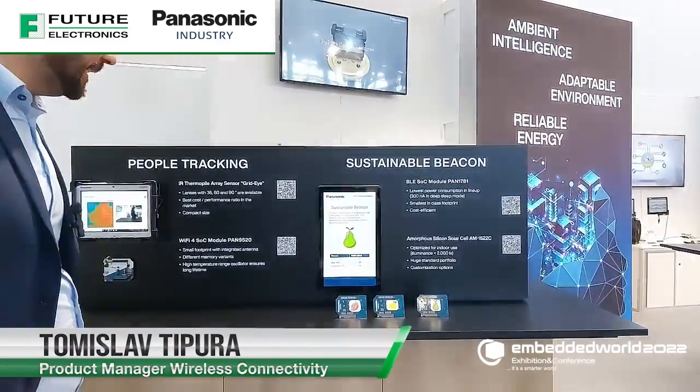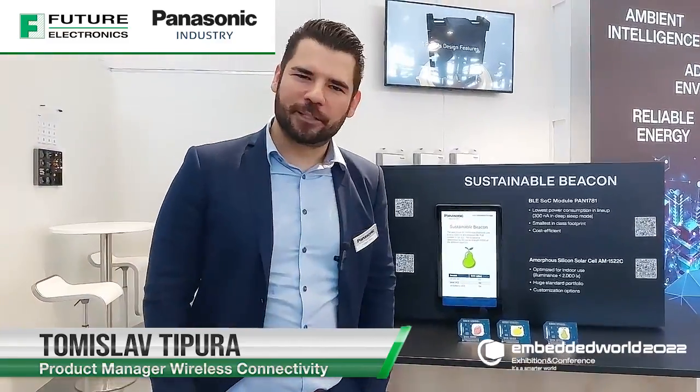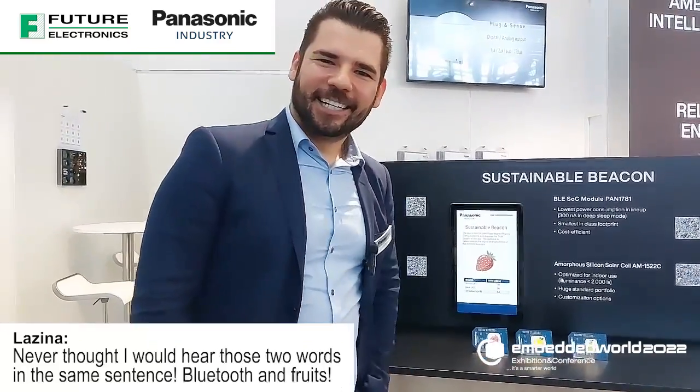So why do you have fruits on the table? Those are my Bluetooth low energy fruits. Never thought I would hear those two words together.